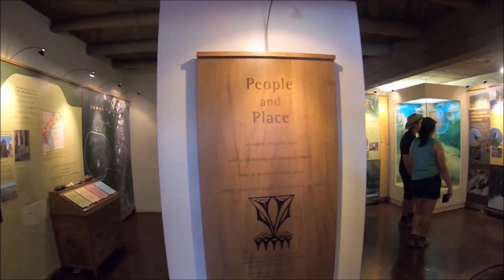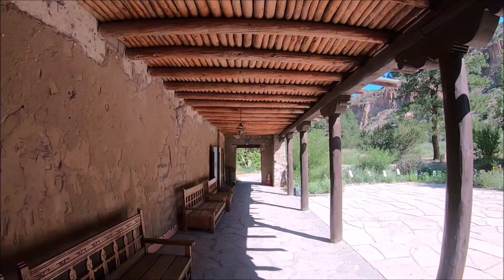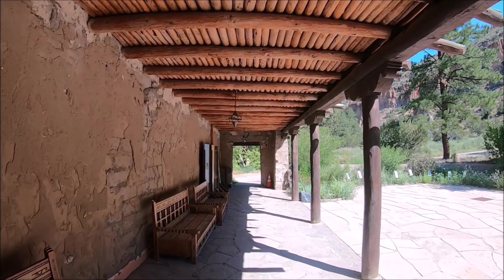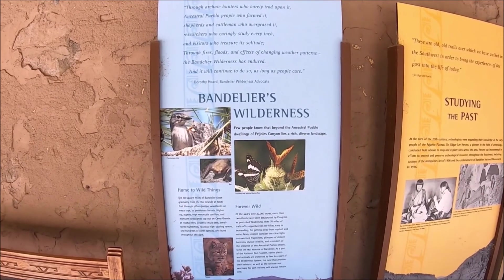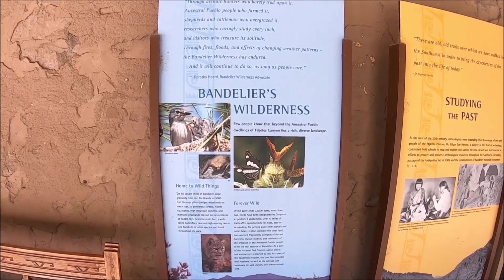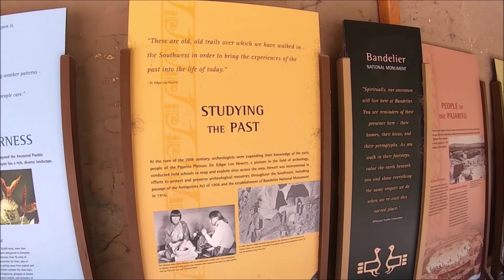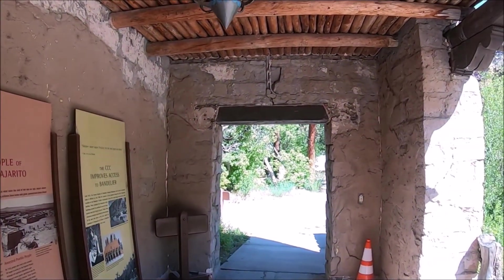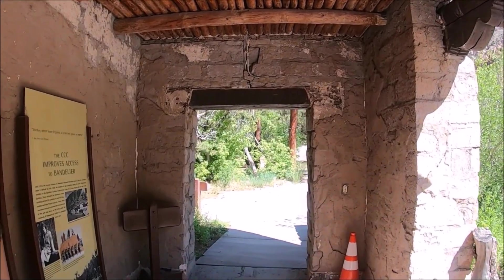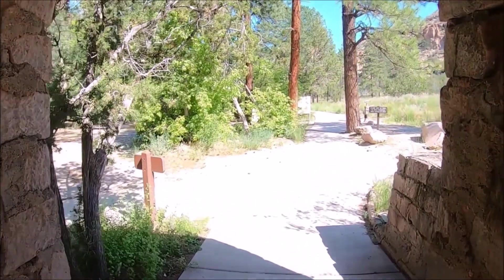The Visitor Center also has a park store and restaurant on the right side, open from 11 a.m. to 3:30 p.m. Tuesday through Friday. From the Visitor Center outside there's a large shaded courtyard that extends to the main paved trail, which extends through the campground, visitor center, and a picnic area. Access to the archaeological sites is by foot.